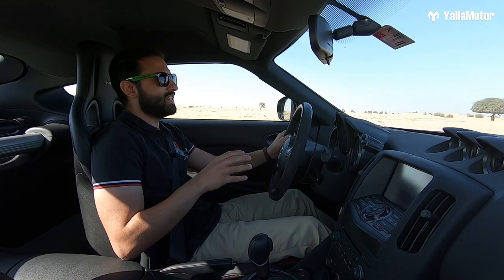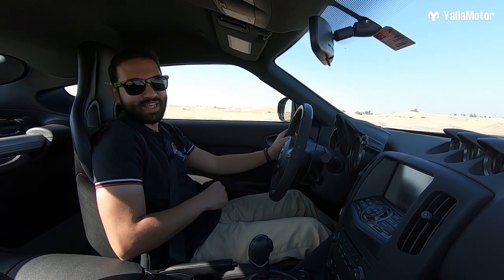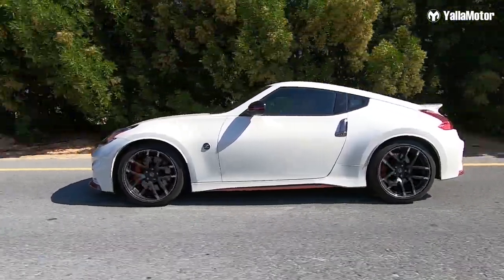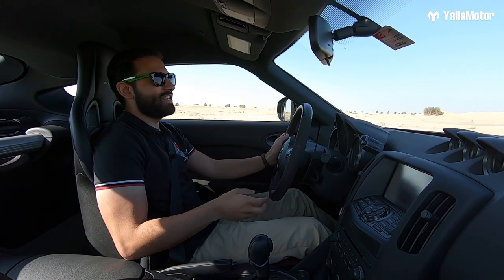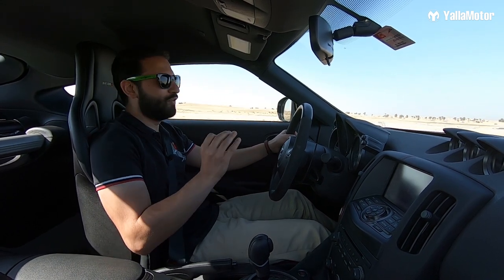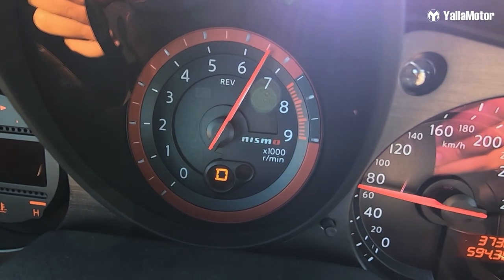Under the hood of the 370Z is a 3.7-litre naturally aspirated V6. And what a pleasant change at a time when most other manufacturers are downsizing and going with forced induction through turbos and superchargers. Nissan has stuck to the old-school approach. The benefit of this is that you can rev the engine right up to 7400RPM and hear it scream before shifting into the next gear.